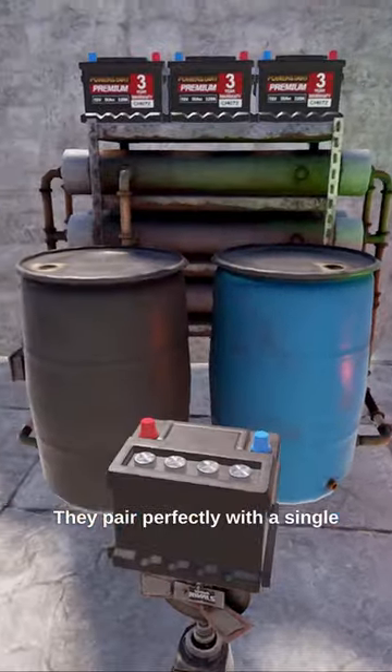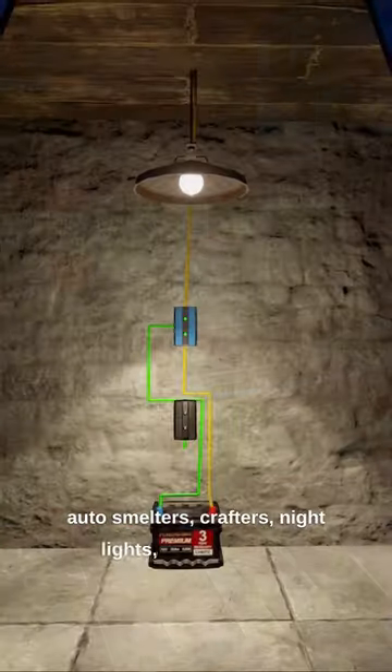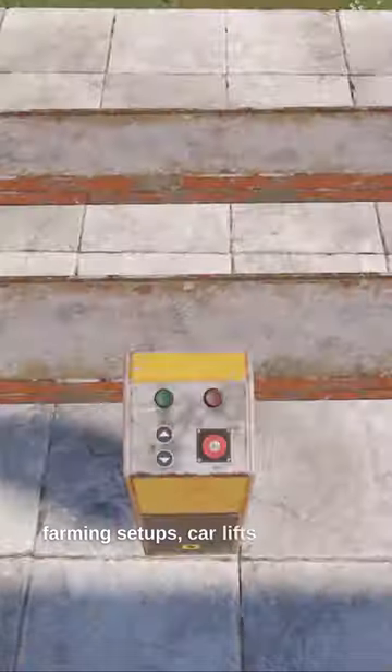They pair perfectly with a single solar panel to power many basic circuits like auto smelters, crafters, night lights, heaters, small farming setups, car lifts, and more.